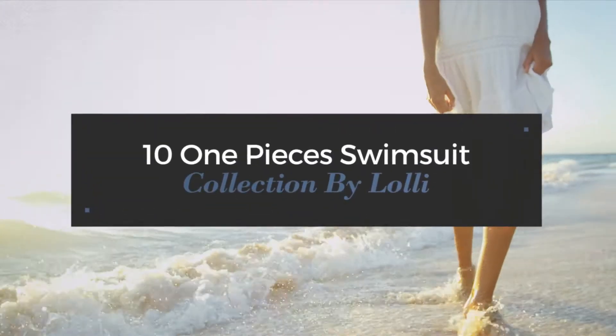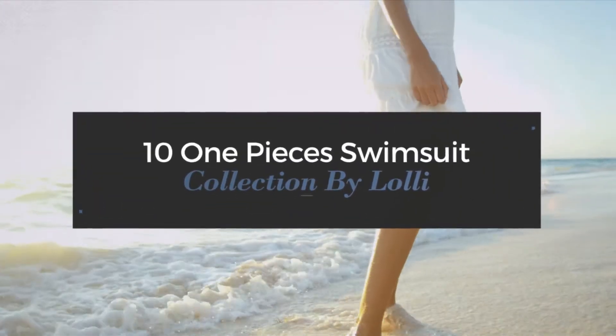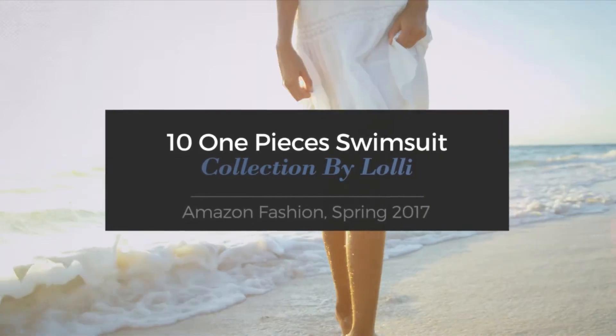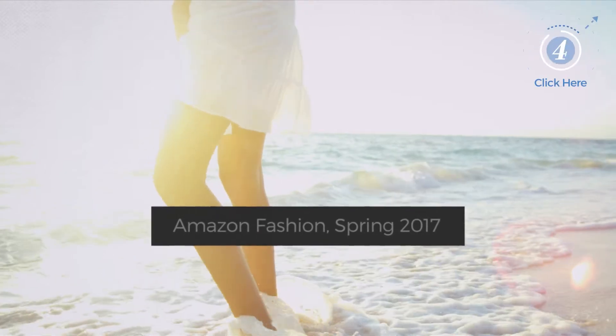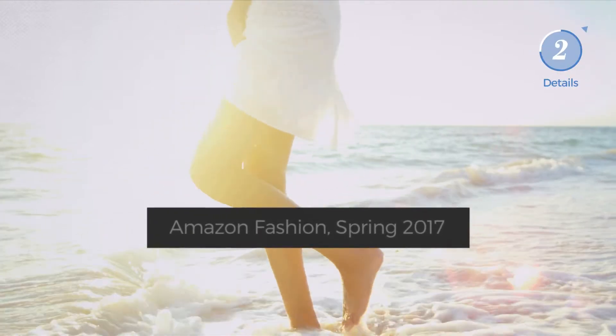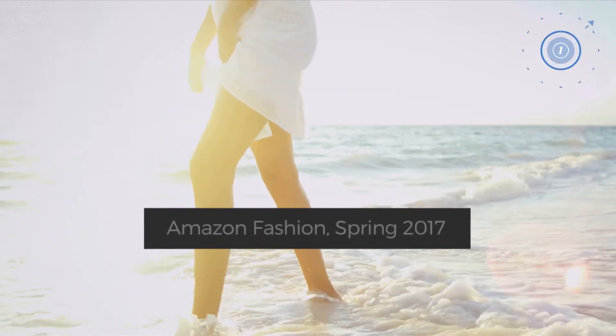10 One-Pieces Swimsuit Collection by Lolli. Amazon Fashion, Spring 2017. At any time, click the circle and get the details about your favorite swimsuit.